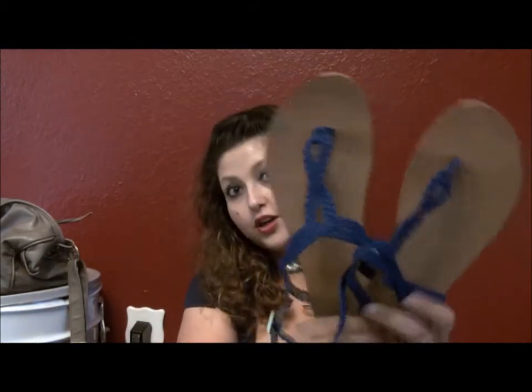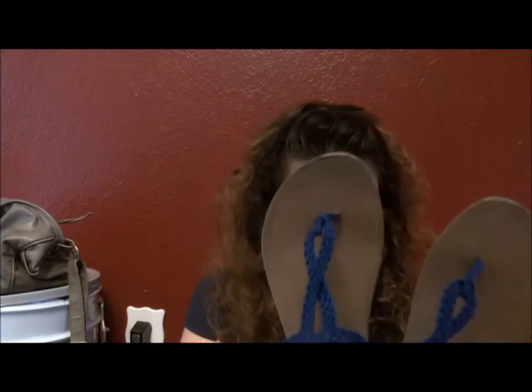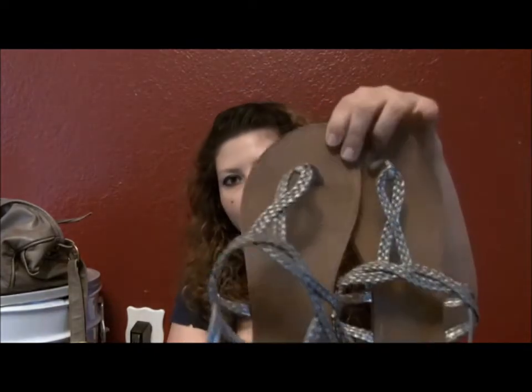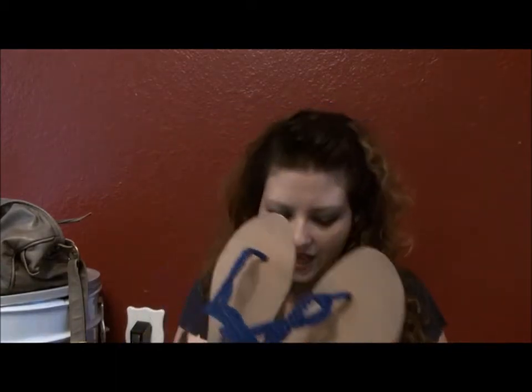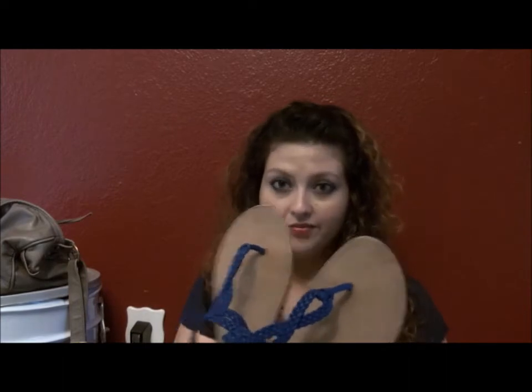Next question is most worn shoes. My most worn shoes definitely have to be these sandals from Target, which I absolutely loved. I got them in blue and I got them in this silvery type of color, and I use these like crazy — it was pretty much with every outfit.